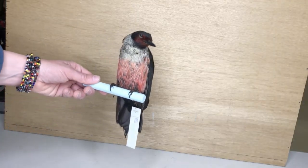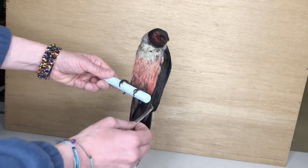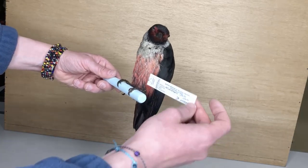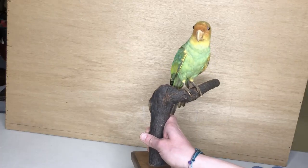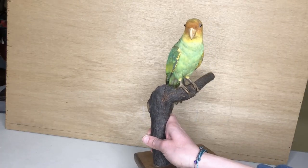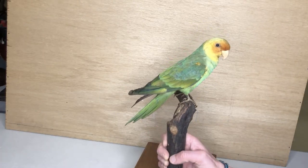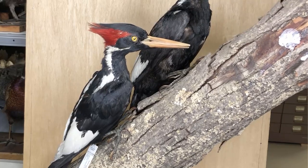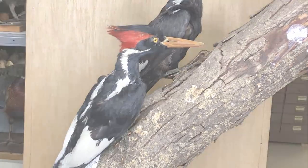Very similar to the perching feet, the climbing feet have two backwards-facing toes. We'll see this in woodpeckers. You'll see this in the Carolina parakeet and other birds that climb vertically up the trees. They use two forward-facing toes and two backward-facing toes to stabilize themselves as they climb up the trees.